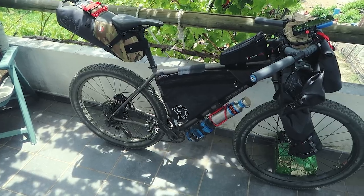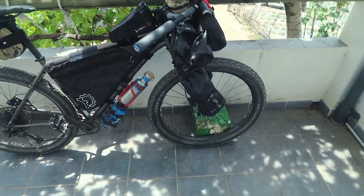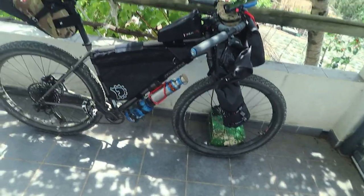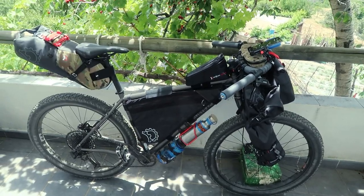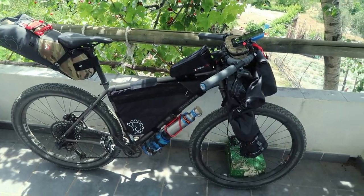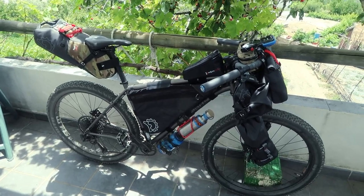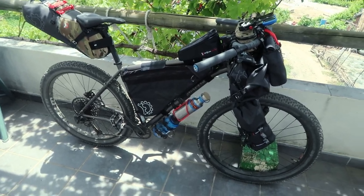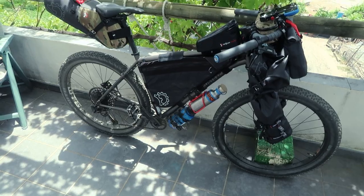There's a big frame bag, a big saddle bag, a big roll bag on the front, accessory bags, fork stanchion bags, a fuel bag, and a second fuel bag. It's the full setup, with the intention of never having to add any more bags. If anything, I might remove one or two for slightly shorter trips where I don't need to carry everything.